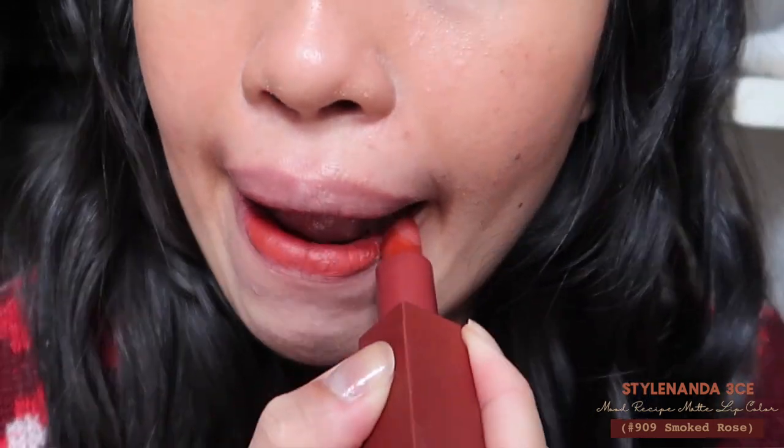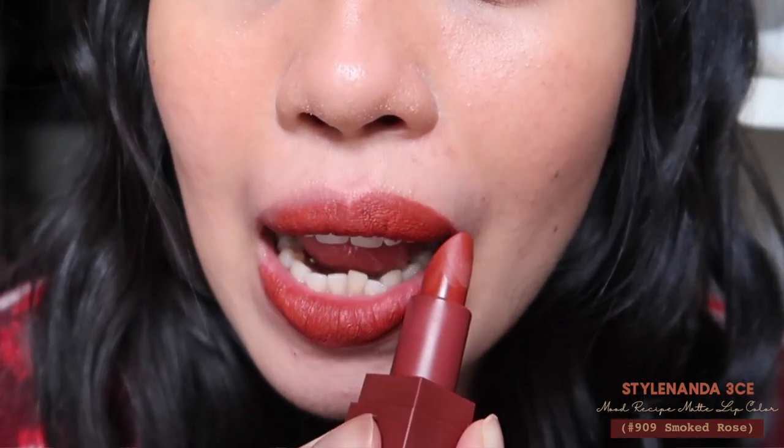The next shade is the 3CE Matte Lipstick in shade 909 Smoked Rose. This is not a true red — it's more of an orange-red combination, a really pretty smoked rose kind of shade. I rarely use it which is sad, because it's gorgeous. I like to apply this in the middle for a gradient effect. If you don't like strongly red-toned shades you'd love this. The formula is matte and a bit drying, but I like matte, and 3CE lipsticks are really good overall.